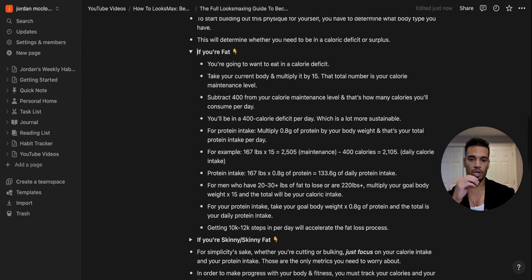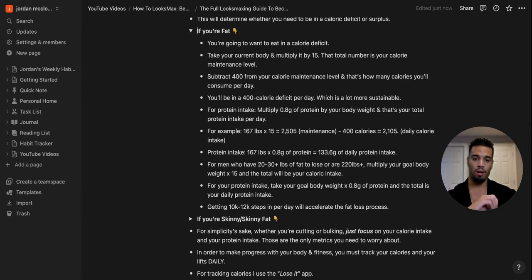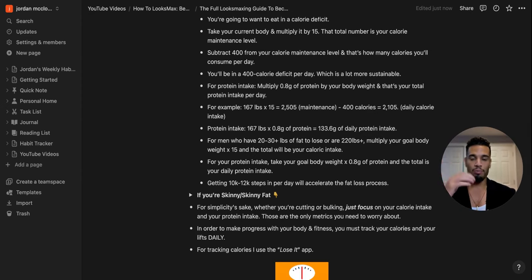For protein intake, multiply 0.8 grams by your body weight. For example, at 167 pounds: 167 x 15 = 2,505 calories maintenance. Subtract 400 = 2,105 daily calories. For protein: 167 x 0.8 = 133.6 grams per day. Those are the only two numbers you need to focus on — calorie intake and protein intake.